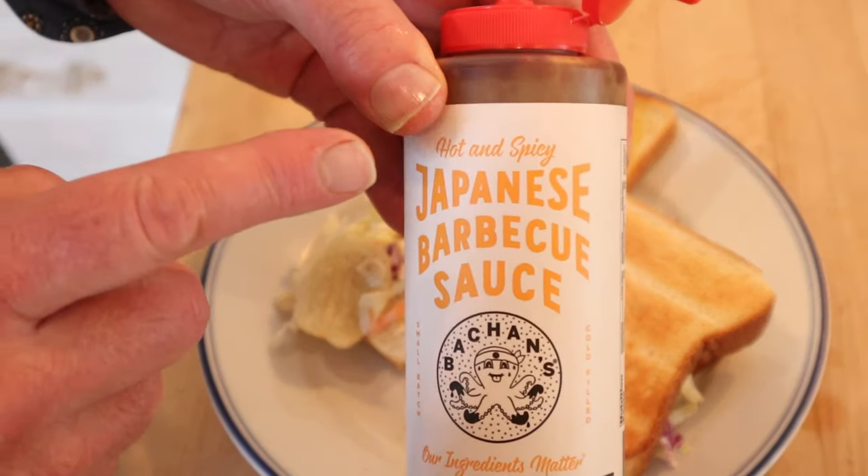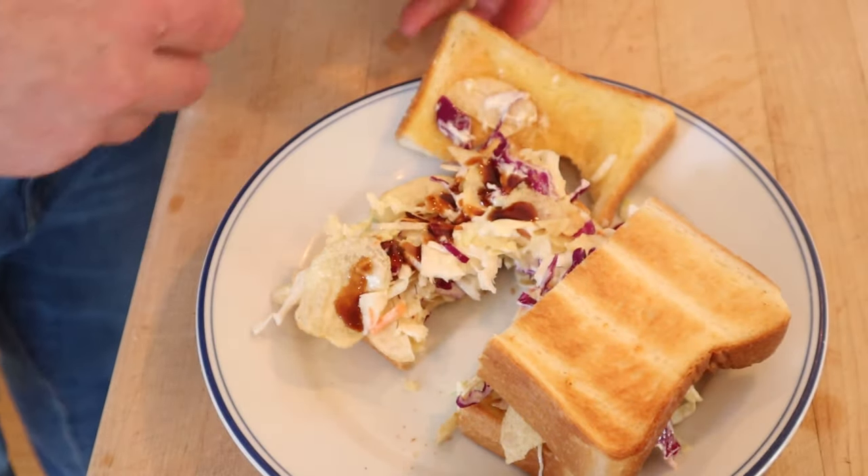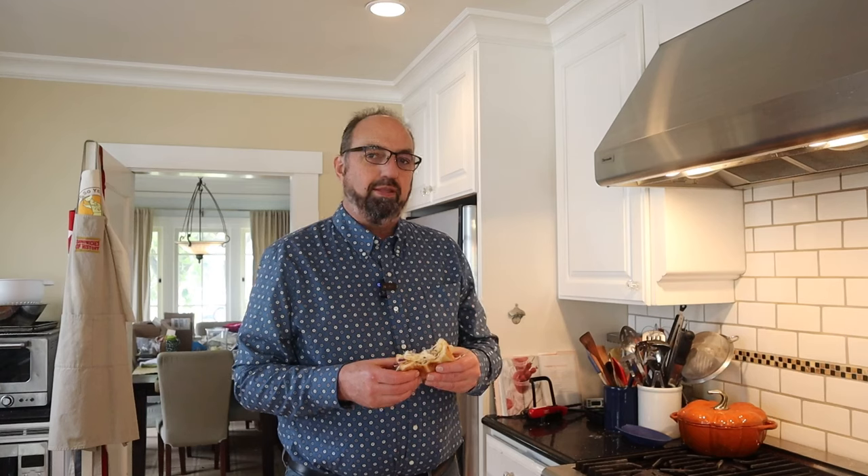It's really tasty but I do want to plus it up. I'm gonna add some hot and spicy Bacchan's Japanese barbecue sauce. Is it authentic? I don't know. Do I think it's gonna taste good? I do. Do I like answering my own questions? You bet. Okay, let's give this potato chip sandwich plussed up with the hot and spicy Bacchan's Japanese barbecue sauce a go.